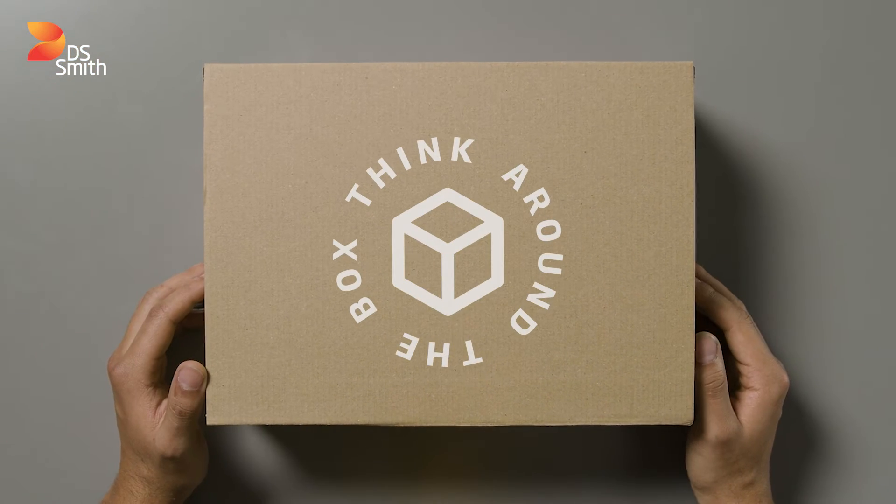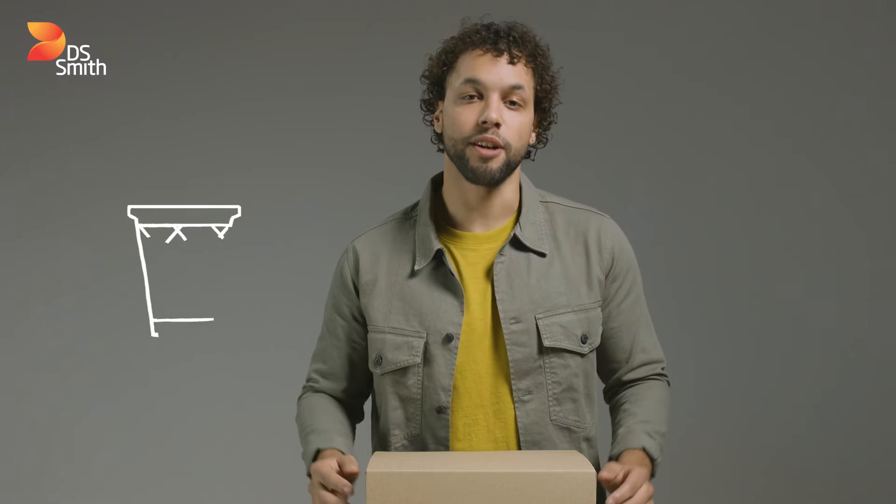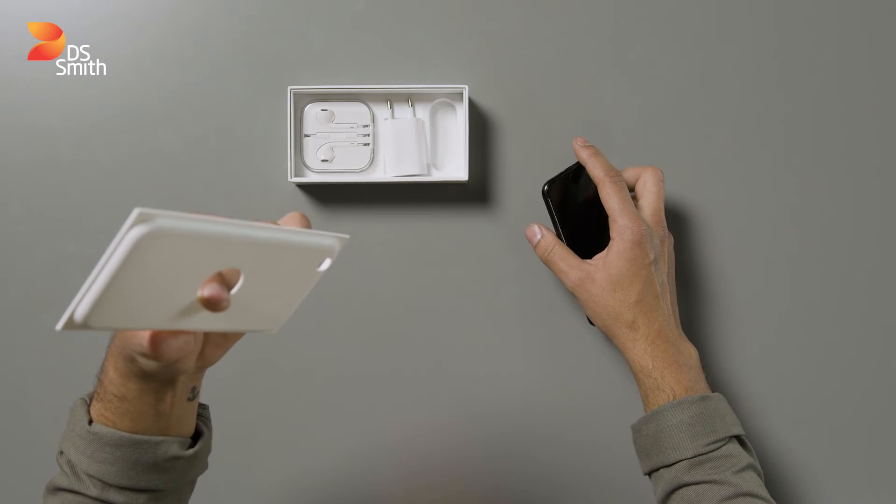To support the transition to a circular economy, we've been thinking outside, inside, and even around the box, coming up with alternatives to the old take, make, and discard mindset. Today, problem plastics add unnecessary waste to product packaging, like the single-use plastic insert for a mobile box. Here at DS Smith, we're developing innovative packaging using more sustainable alternatives.